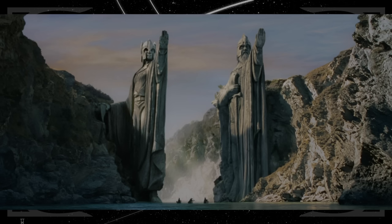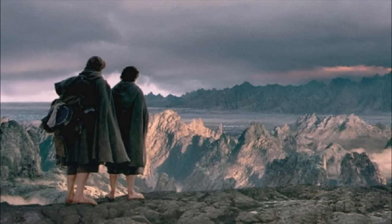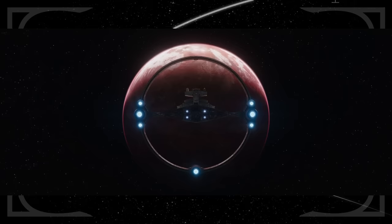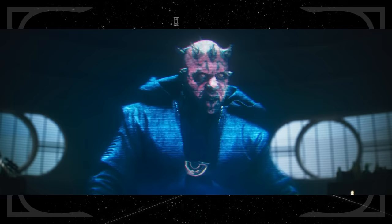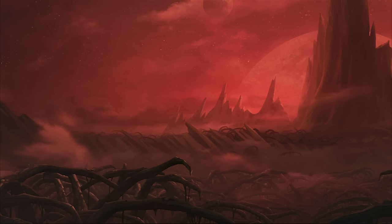All this imagery gives one final callback to Tolkien — the statues are similar to the Argonath that mark the borders of Gondor, and the mountains in the distance are similar to the views Sam and Frodo get of Mordor. Thrawn takes the Great Mothers back to Dathomir, and this is the first time we've seen the planet in live action. It was mentioned in live action by Darth Maul as his base in Solo: A Star Wars Story, but has been seen on screen several times in The Clone Wars, Star Wars Rebels, and Star Wars Jedi: Fallen Order.